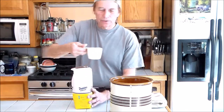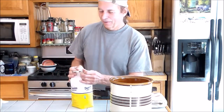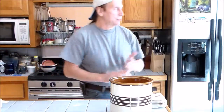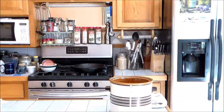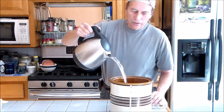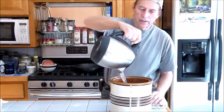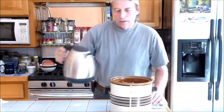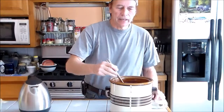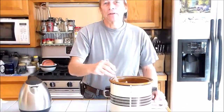In my kombucha I'm going to use about a cup of sugar. I put the tea bags and the sugar in without the liquid first. Now I heat my liquid up in my teapot — this was already boiling — and this will dissolve the sugar and brew the tea. I'll leave this set for about 20 minutes, then remove the tea bags. Then I will add cold water so that I can add the mother into this.